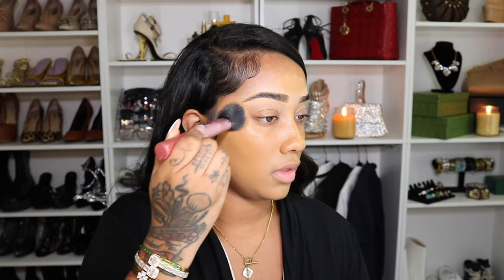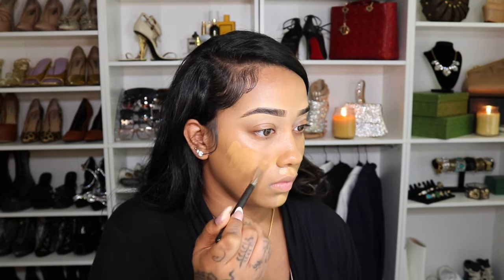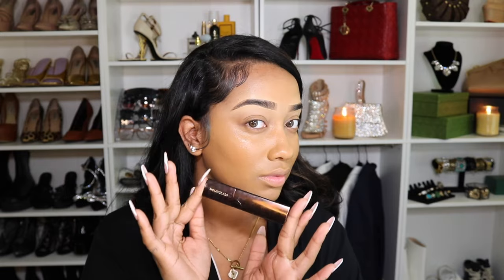First I applied it with a MAC brush to be precise with the amount that I used, then I went in with my Real Techniques brush — I'll have that brush in the description box below. This is my favorite brush for foundation. It just blends everything so well because I'm a brush girl now. I'm really not into the sponges and beauty blenders that much anymore, unless I absolutely have to, which is what I use for my concealer sometimes.